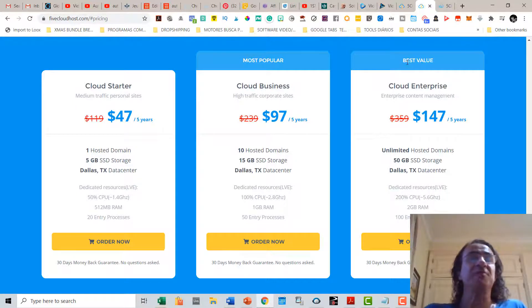Talking about the prices: if you buy the Cloud Starter which costs $47 for five years, you get one hosted domain and 5 gigabytes of SSD storage. The Cloud Business costs $97 for five years and you get 10 hosted domains and 15 gigabytes of SSD storage. The Cloud Enterprise costs $147 for five years and you get unlimited hosted domains, 50 gigabytes of SSD storage, a fast 5.6 GHz CPU, and 2 gigabytes of RAM.